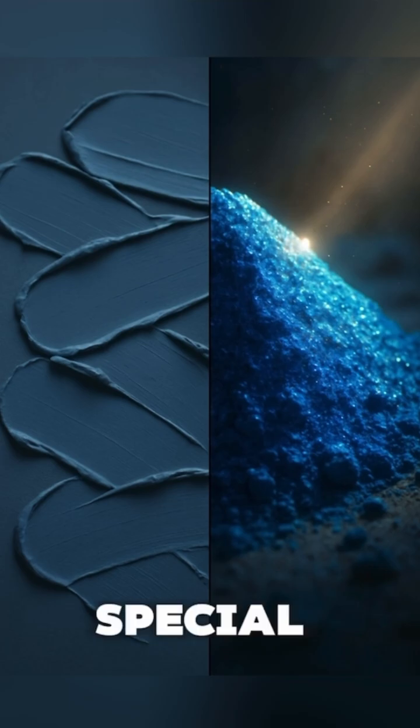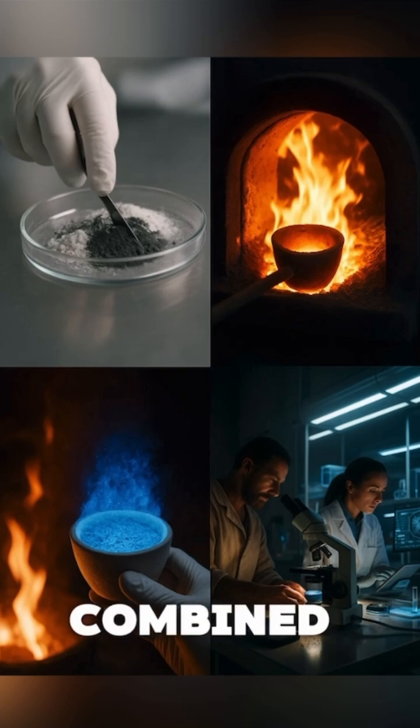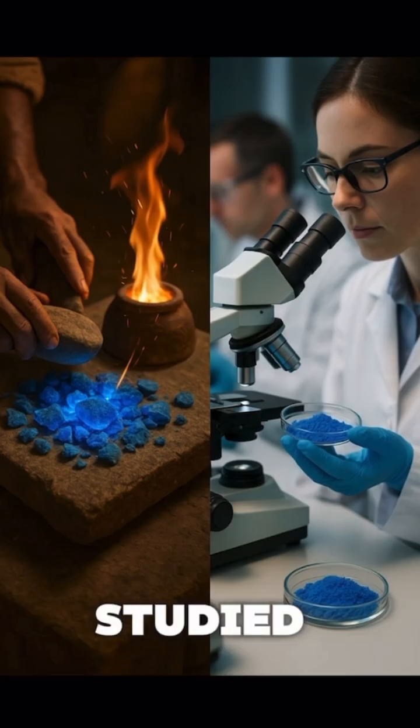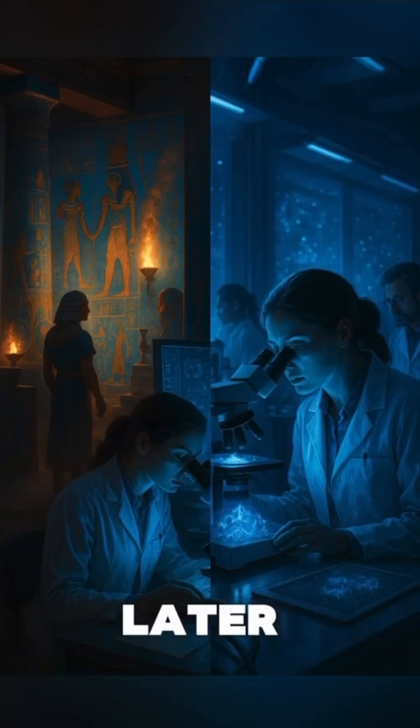So what makes it so special? Egyptian blue isn't just a color — it's a mix of minerals combined in a way that's still being studied by scientists today. In fact, researchers just rediscovered how it was made thousands of years later.